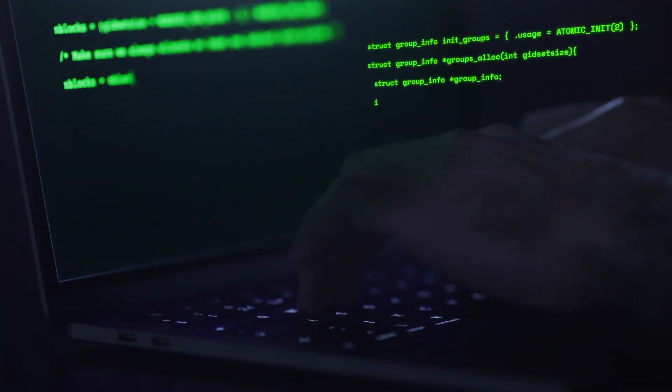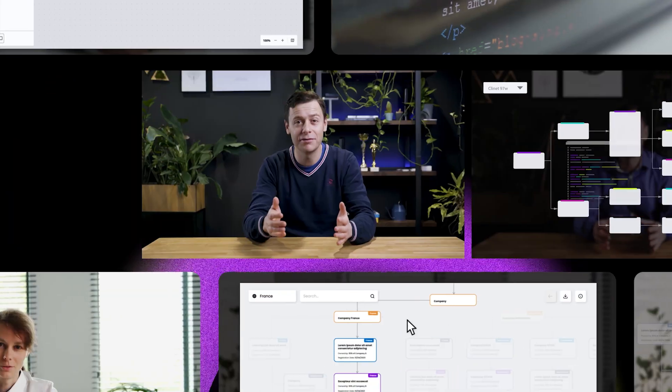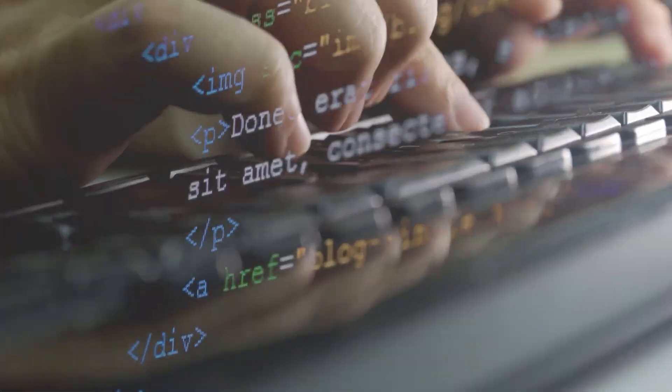all without writing a single line of code? Welcome to Write Decisions, a series where we help you navigate through tough business choices using powerful visualizations of your data.